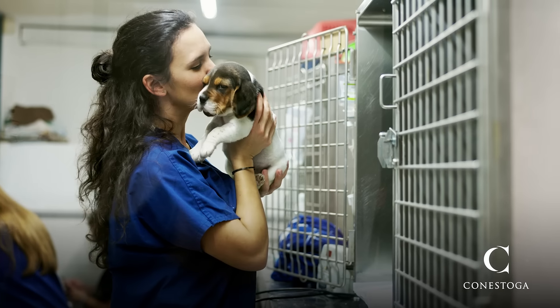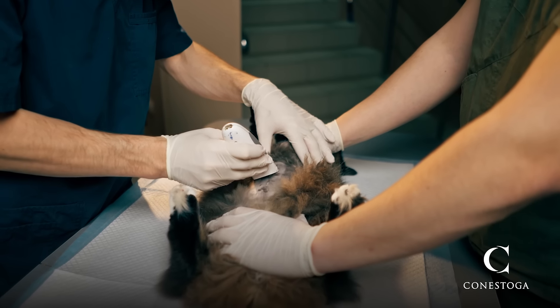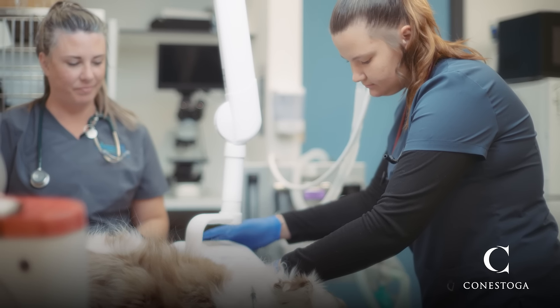Our one-year veterinary assistant certificate is going to be a very unique program for Conestoga College. Our veterinary assistant students will work alongside our veterinary technician students, which is going to help reinforce the veterinary team and everyone's role within that veterinary team.